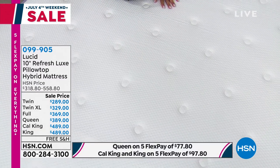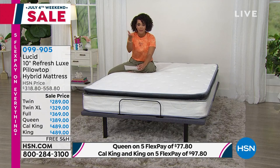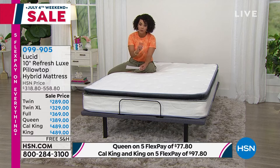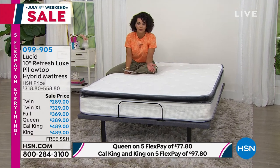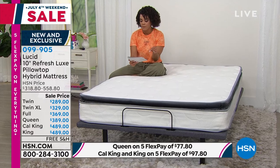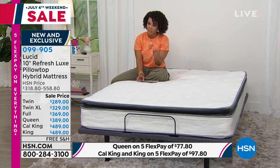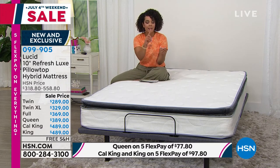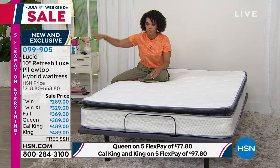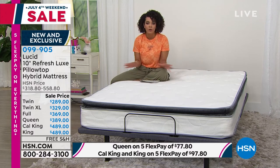This is an amazing opportunity. On that flex pay: Twin is $57 and some change; Twin XL — very limited, less than 150 to go — is $65 and some change; Queen, which is very popular right now, is $77.80 to get it home on any debit or credit card; and California King or King is $97 and some change. If you have the HSN credit card, use it — that's 12-month VIP financing. The King and California King qualify because they're well over the $399 marker, bringing your monthly payment to just $40 and three quarters for a brand new hybrid mattress.